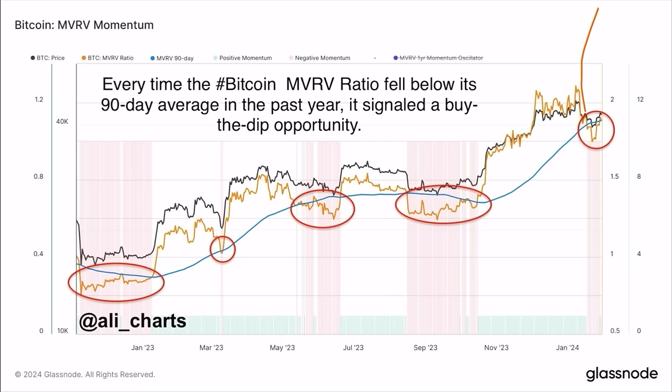On this chart you can see the MVRV momentum. Every time the Bitcoin MVRV ratio fell below its 90-day average in the past year, it signaled a buy-the-dip opportunity. Every time the yellow line goes below the blue line, that's when you need to buy the dip. We just went below that blue line and are now crawling back above it — there will be another pump upcoming soon.